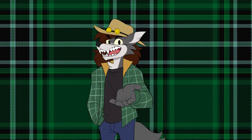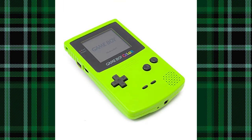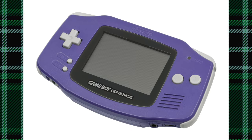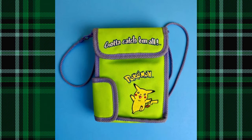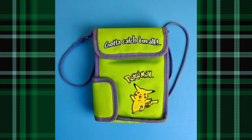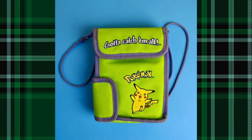You know what else I like about the Game Boys? You can stick them in your pocket. The Game Boy Pocket, the Color, the SP, the GBA — I used to stick those suckers in my pocket all the time. Although I actually did have a carrying case for my Game Boy Color; it was green and had Pikachu on it. I really want to get that one back again.